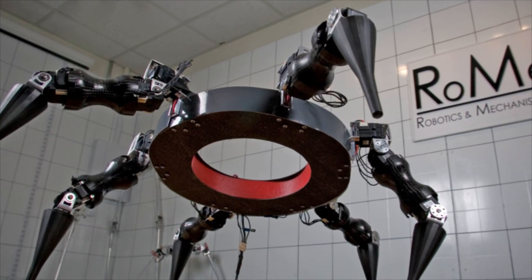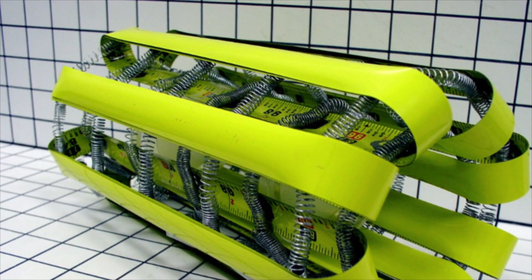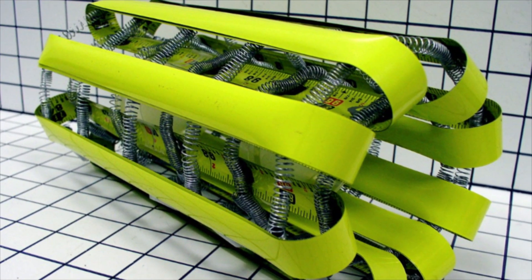My name is Dennis Hong. I'm a professor in mechanical engineering and the director of RoMeLa, the Robotics and Mechanisms Laboratory at Virginia Tech. At RoMeLa we do development research on many different types of robots, from rolling and crawling robots to chemically actuated robots, and these days we're focusing on humanoid robots that can do real useful work.